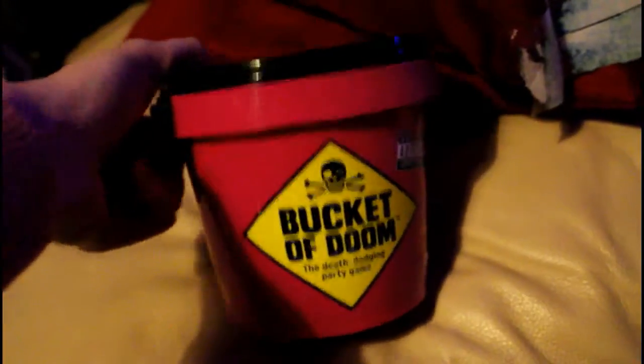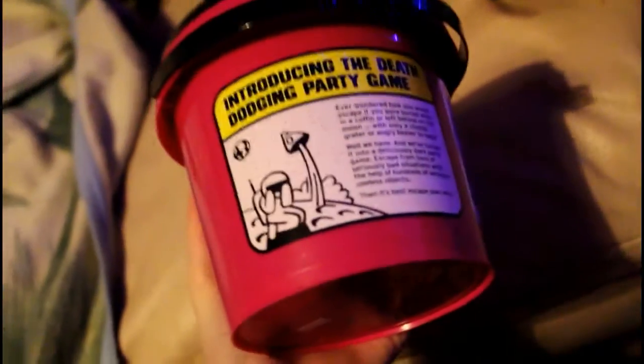I got this, which is a game called Bucket of Doom. I think this was like $14.99 or something like that. It's a card game — it's a bit like Cards Against Humanity but basically you're given a doomed scenario, then you're given two objects and you're supposed to come up with a solution and convince everyone that your solution is going to work the best. It's supposed to be really fun, so I got that for him.